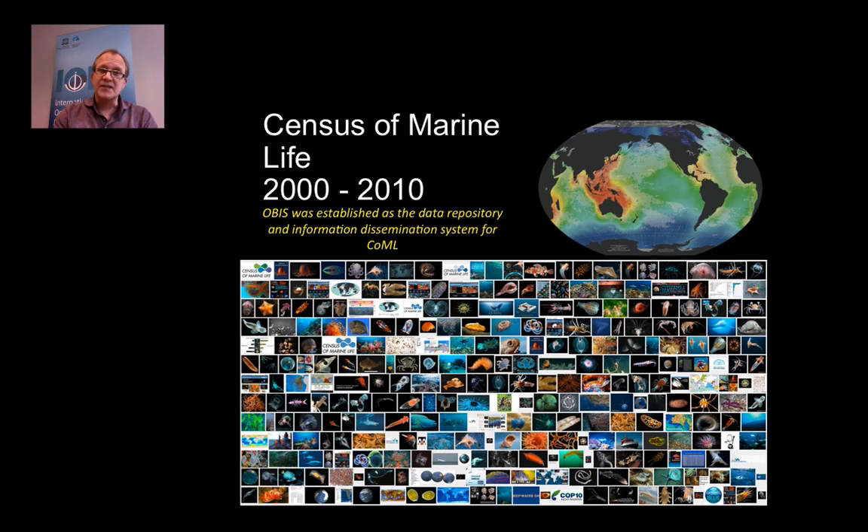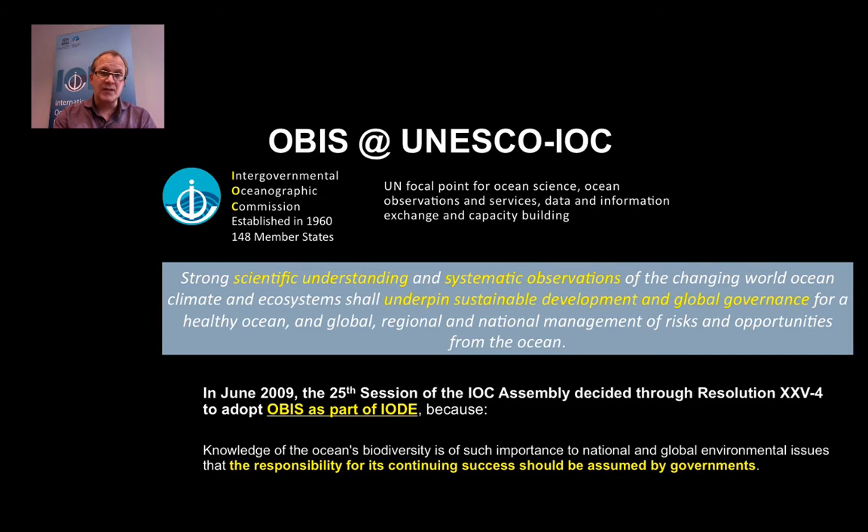It all started as part of the Census of Marine Life in 2000, where OBIS was the data repository and information dissemination system. The Census of Marine Life generated lovely media coverage of new species discoveries. Its purpose was really to document what lives in the ocean. It was a huge international program funded by the Sloan Foundation, but it was made clear from the beginning that OBIS should become the data legacy. So in 2009, OBIS was adopted by the IOC assembly as part of IODE, the International Oceanographic Data Information Exchange Program.